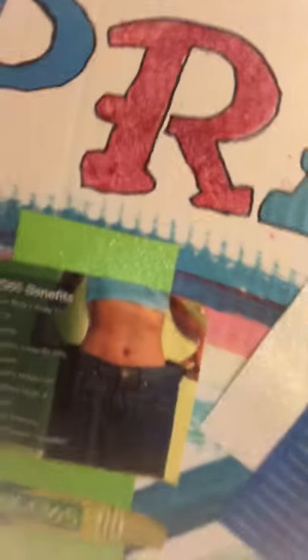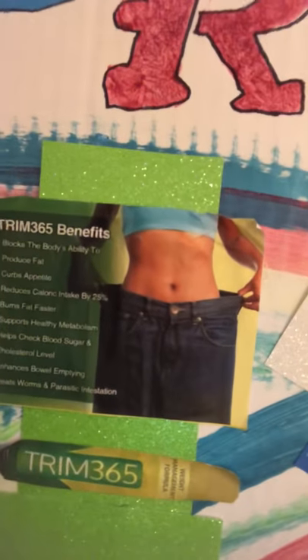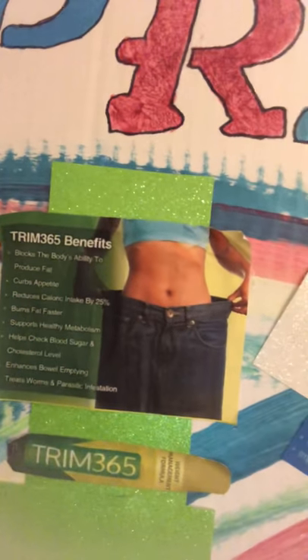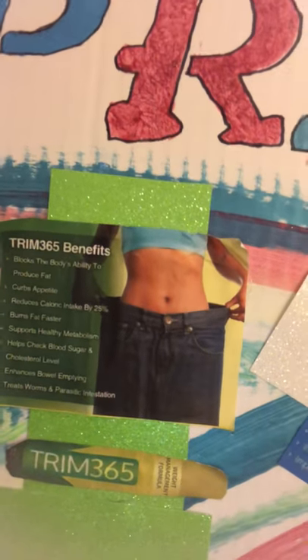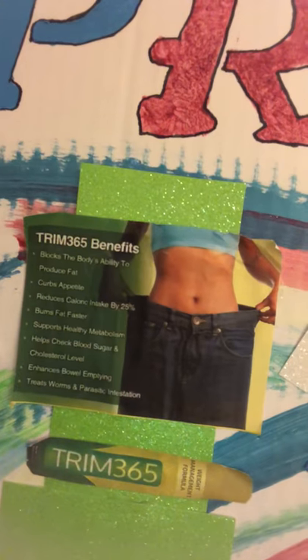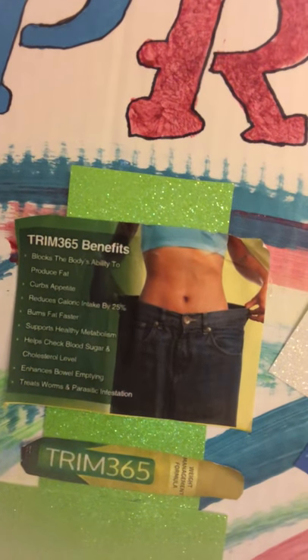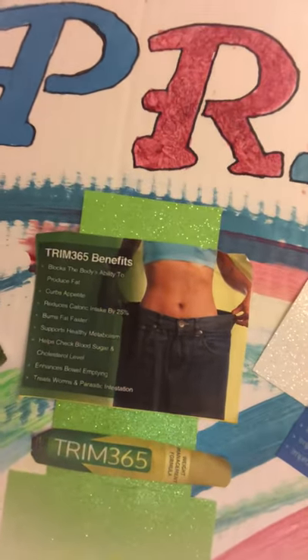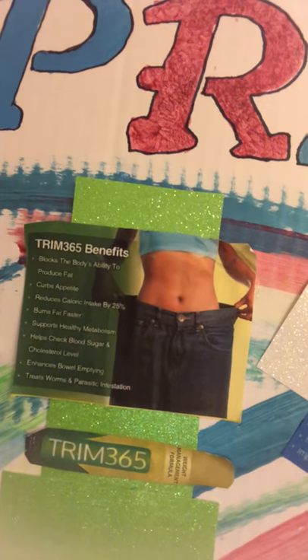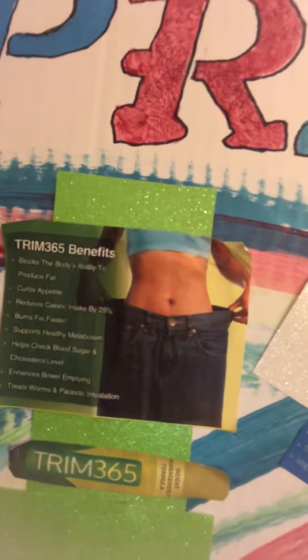The next one is the Trim 365, and that blocks the body's ability to produce fat, curbs appetite, reduces calorie intake by 25%, burns fat faster, supports healthy metabolism, helps check blood pressure and cholesterol levels, enhances bowel emptying, and treats worms and parasitic infestations.